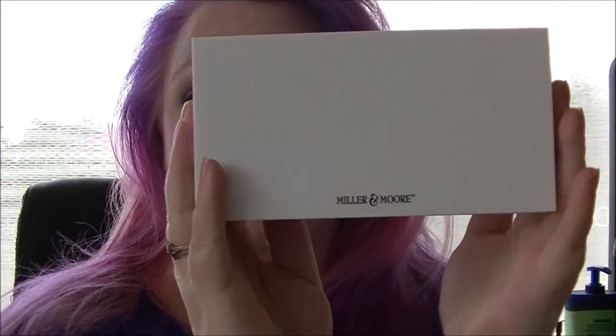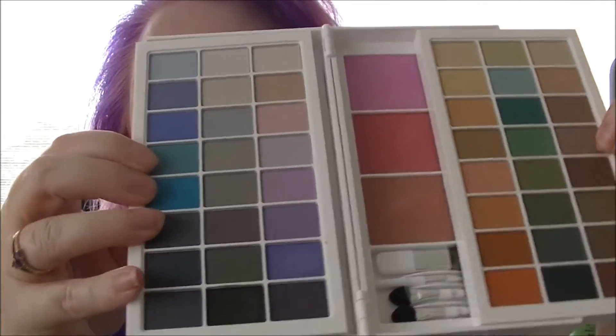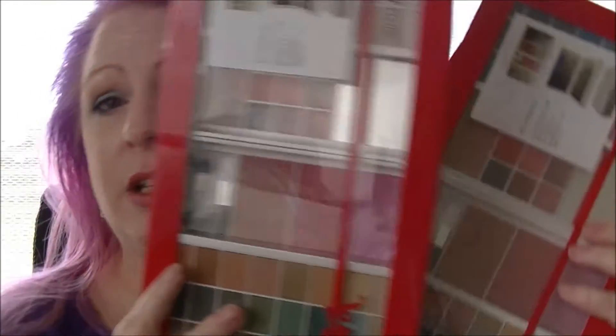If you watched my last video you would have seen me review the Miller & More makeup palette. This is mine, like this. And I have two of these to give away to my subscribers — just a little gift to say thanks to all the subscribers that I now have, giving one to two lucky people.